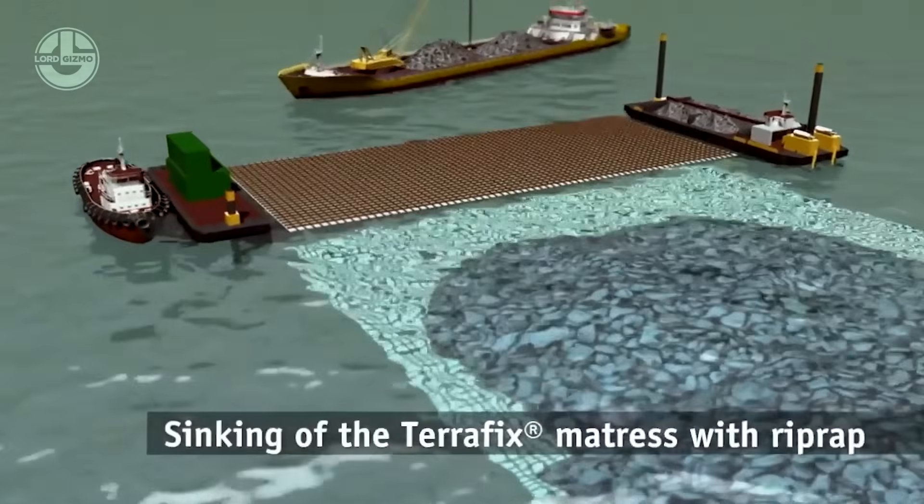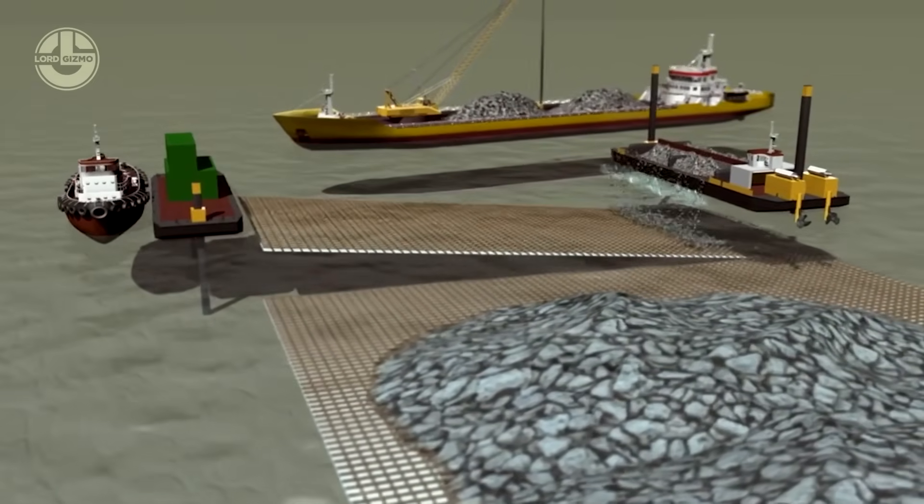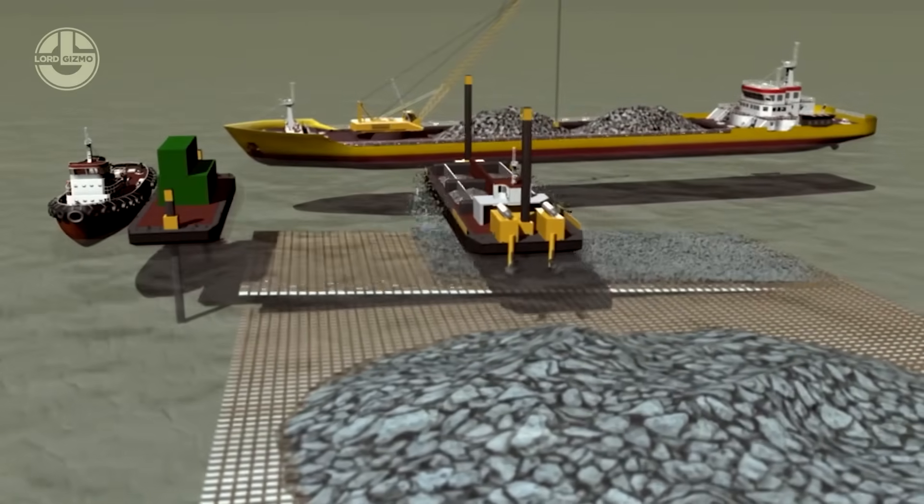These systems build strong, flexible barriers that adapt to shifting sands, reduce long-term maintenance, and preserve natural habitats.